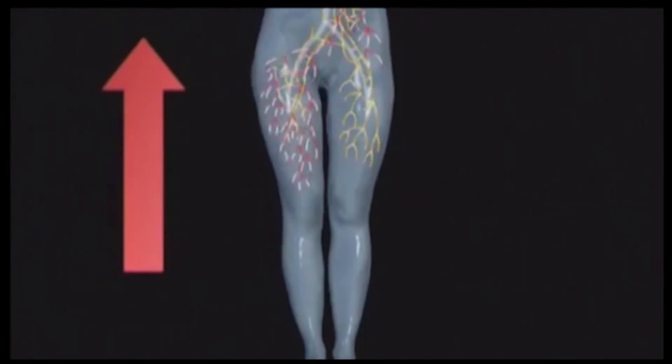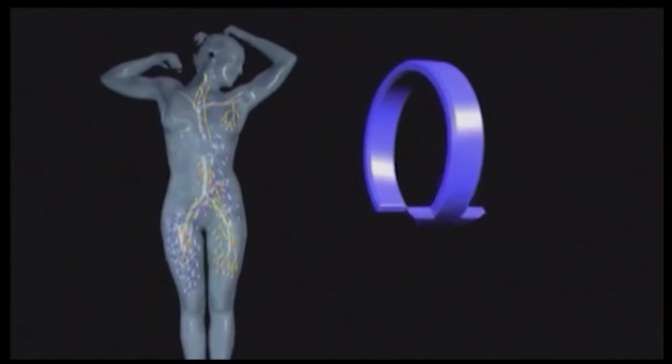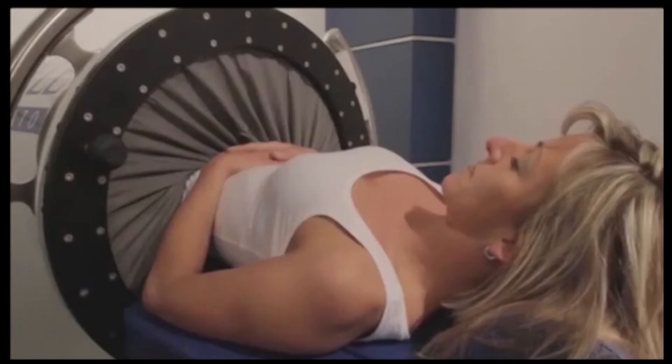In the following pressure phase, the removal of venous used blood is intensified and the removal of so-called metabolic waste via the lymph system is increased, which improves circulation. The pleasant side effect of this space-age treatment is that it helps to eliminate metabolic waste.